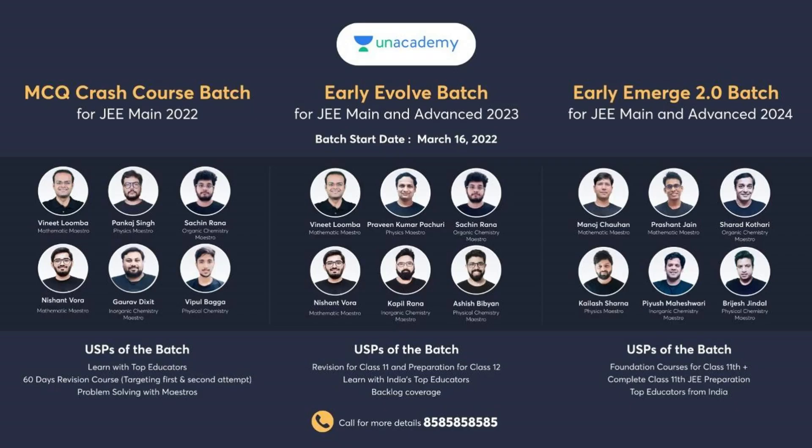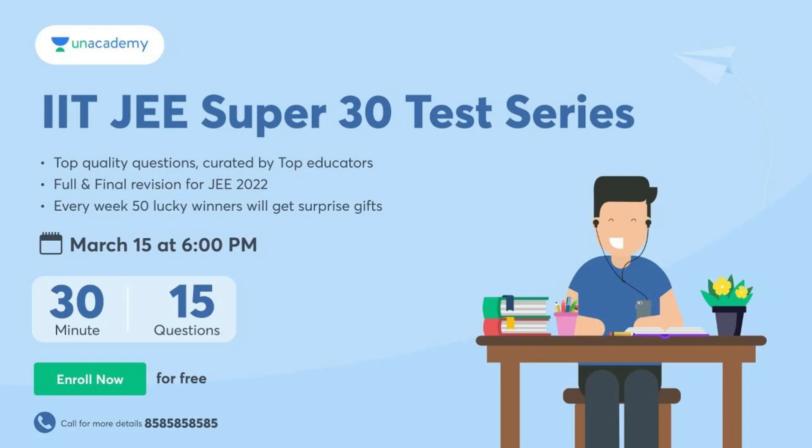These are the 3 courses going to start for IIT JEE stream people for 2022, 2023, and 2024. If you are searching for crash courses for JEE 2022, the left side one is an MCQ crash course batch — learn with top educators, 60-day revision course targeting first and second attempt, problem solving with masters. Also, IDGE Super 30 Test Series for IDGE aspirants — full and final revision for JEE 2022, March 14, 15, 16. Every week 50 learners will get surprise gifts. Top quality questions by top educators, 30 minutes 15 questions. Enroll for free using the link in the description and my code Charanvati.